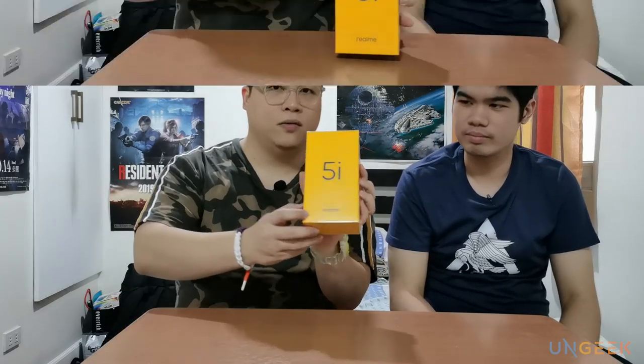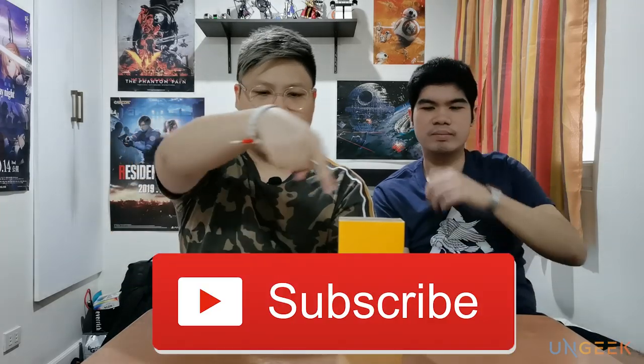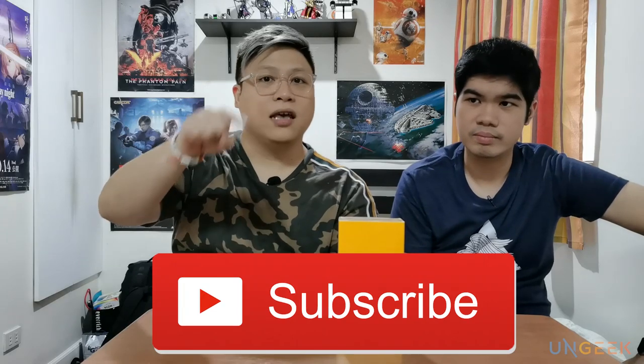So before we delve into the mysteries of the Realme 5i, let's unbox this baby for you. This is fresh, fresh-boxed from Realme Philippines. Thanks to our friends from Realme Philippines. But before we do that, if you have not subscribed to this channel, please do so. Click the subscribe button and also click the notification bell so you know when we come out with a new video. And with that out of the way, let's go with unboxing.